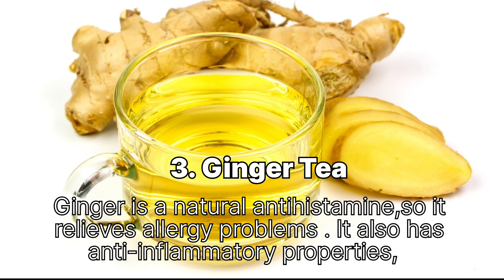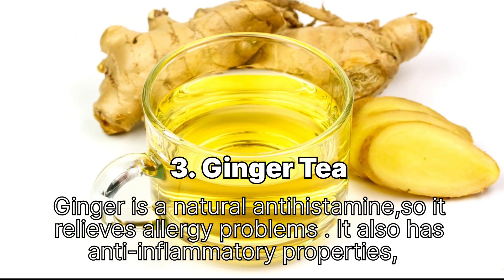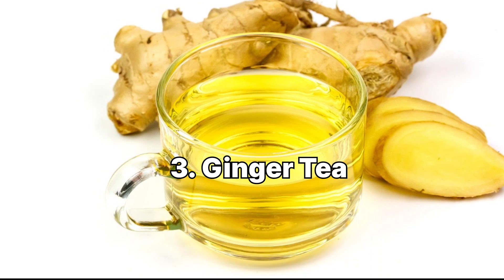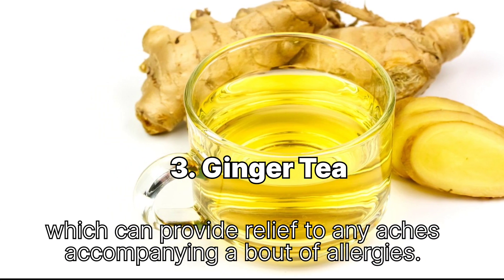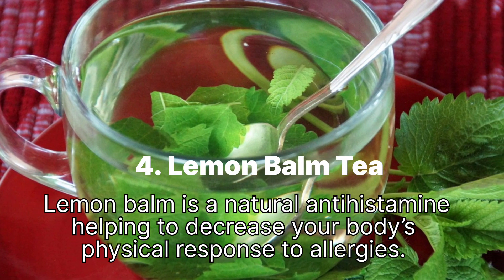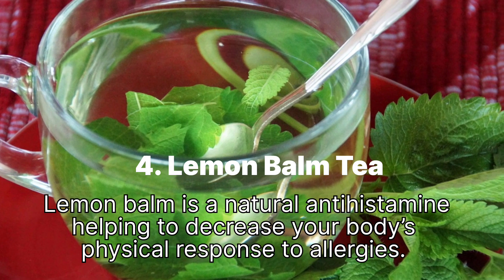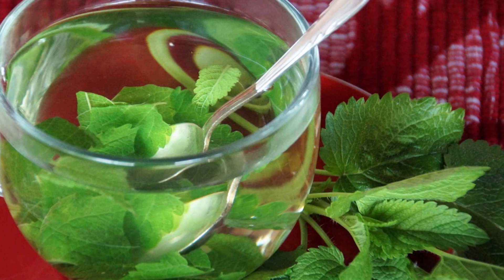3. Ginger tea: Ginger is a natural antihistamine, so it relieves allergy problems. It also has anti-inflammatory properties, which can provide relief to any aches accompanying a bout of allergies. 4. Lemon balm tea: Lemon balm is a natural antihistamine, helping to decrease your body's physical response to allergies.